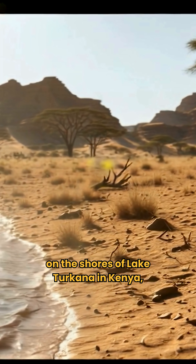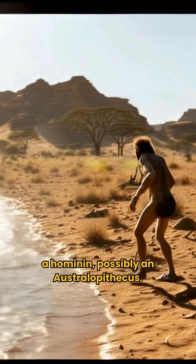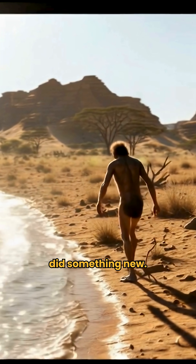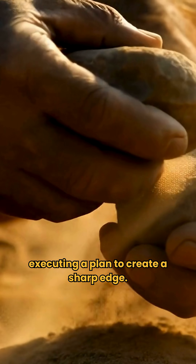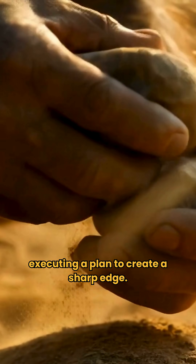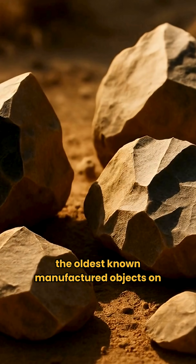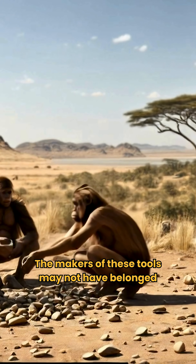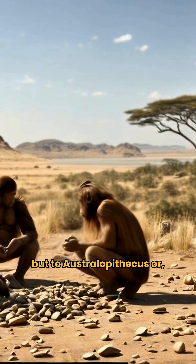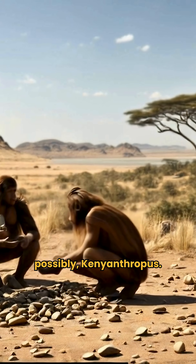Then, on the shores of Lake Turkana in Kenya, a hominin — possibly an Australopithecus — did something new. It picked up a stone and intentionally struck it with another, executing a plan to create a sharp edge. The result was the Lomequi toolkit, the oldest known manufactured objects on Earth. The makers may not have belonged to our genus Homo, but to Australopithecus, or possibly Kenyanthropus.